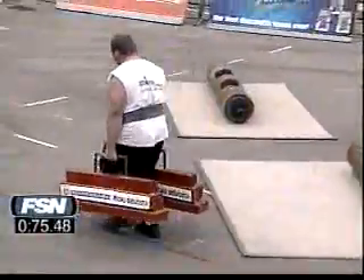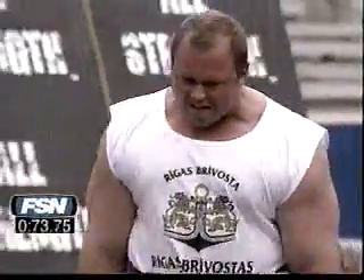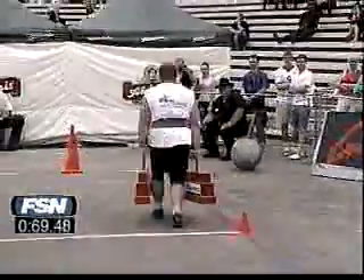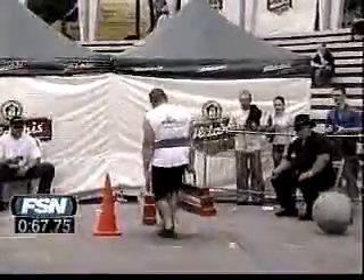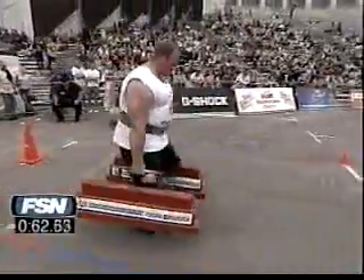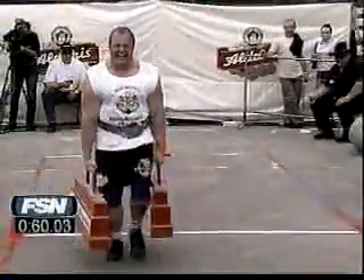Nice and safely through 20 meters — doesn't look as fast, but maybe he's pacing himself. He's just gone off course a little bit. Halfway through, nice steady turn. Good job for Anders Johansson.